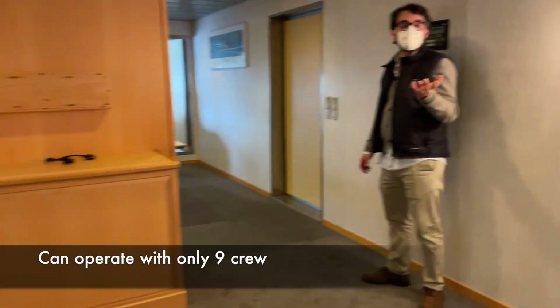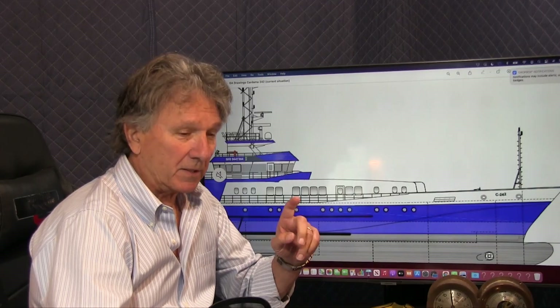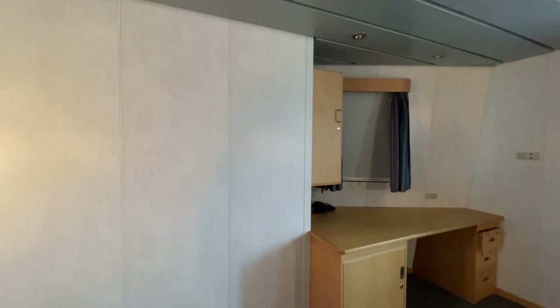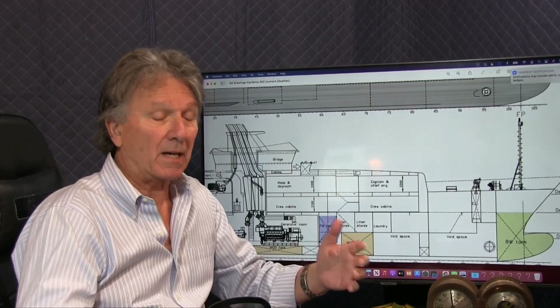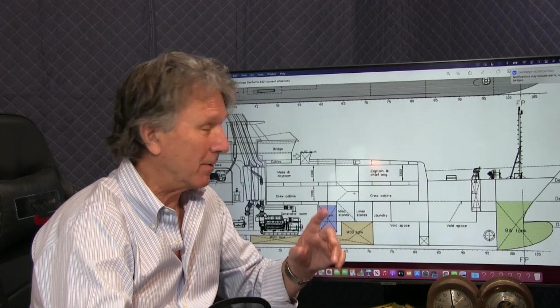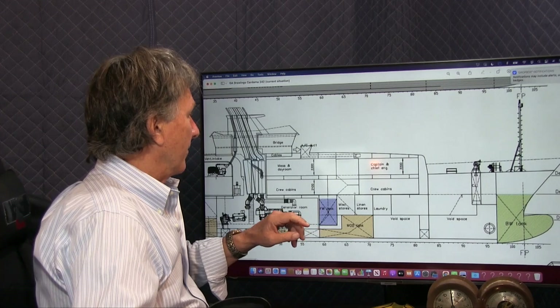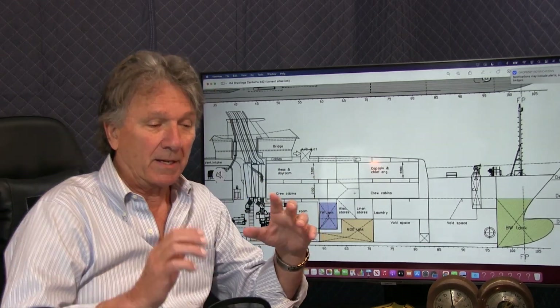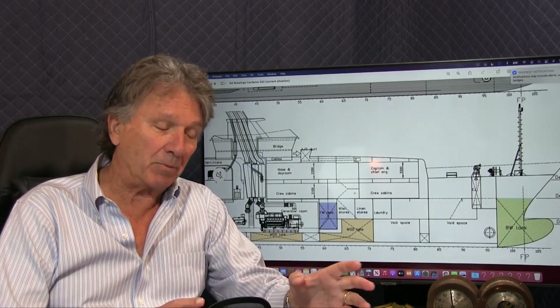This is great news when converting this to an expedition yacht, because we have use for this space. This vessel is 225 feet long and can operate with only nine crew. The accommodations for crew are oversized — the cabins are twice the size of what they should be — and this presents the opportunity to accommodate all guests and owners while still having plenty of room for crew.